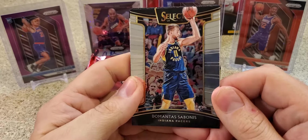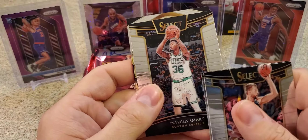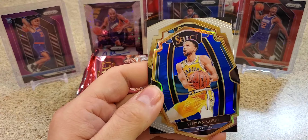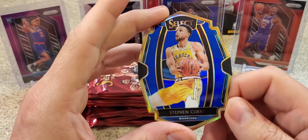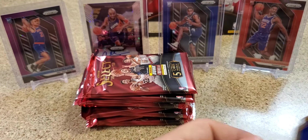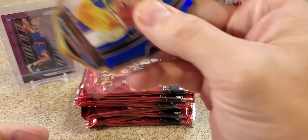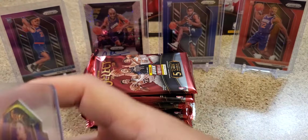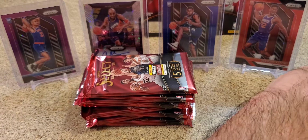DeMontis Sabonis. Kyle Kuzma. Marcus Smart. We got a blue Steph - nice. Guess this is also a Steven Adams blue. Steph Easter egg die-cut numbered to 249. So we got two Warriors colors already - it's not bad. Always could be worse than pulling Steph, and it's a nice looking card. Steph and Durant.